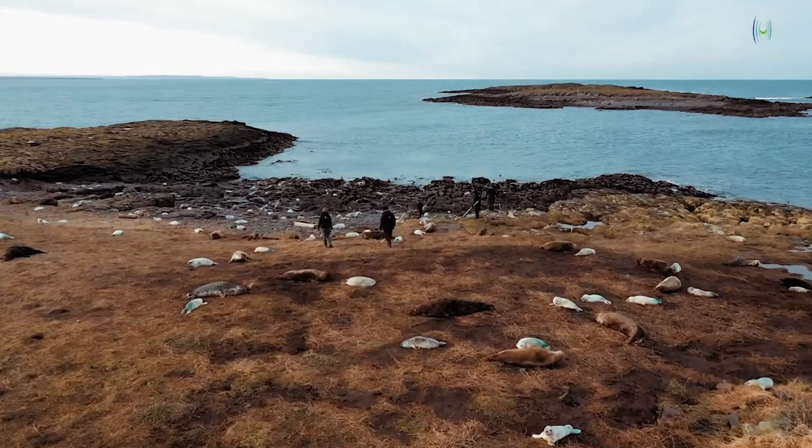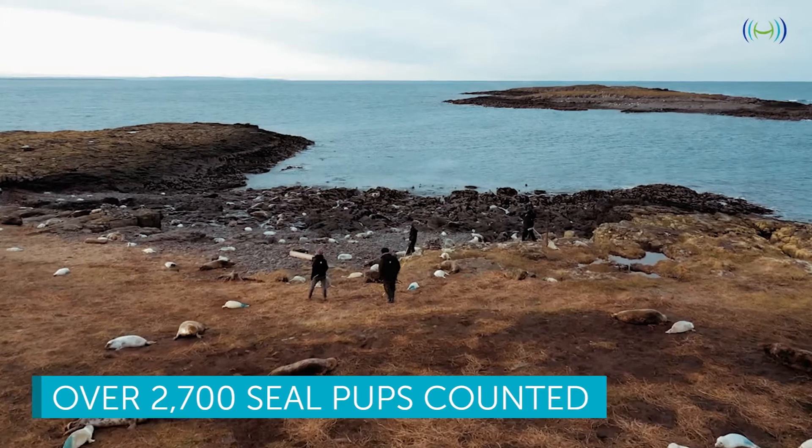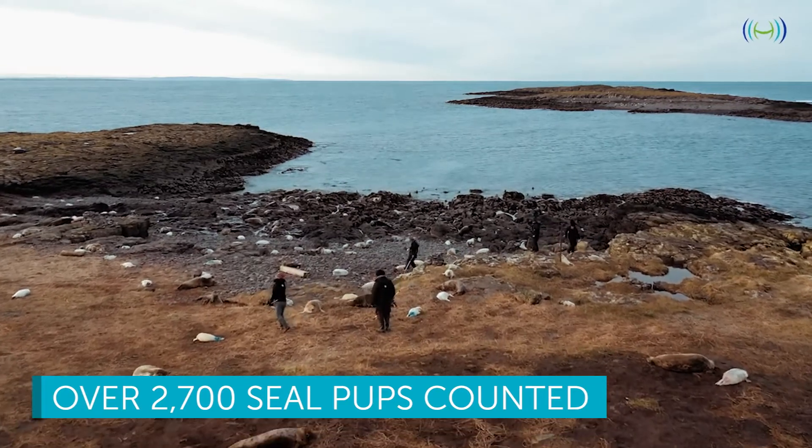Enough of the drones and back to the seals. The count took place in November and the number of seal pups hit an all-time high — more than 2,700 seal pups were counted.